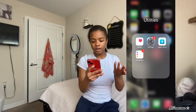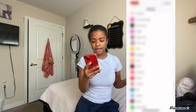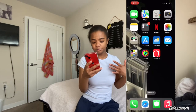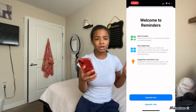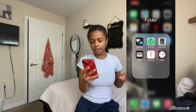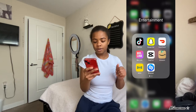I also have Health and Settings. For my settings, this is regular settings - Wi-Fi and all of the apps and things that come with Apple as soon as you get your iPhone. I also have Reminders, but I don't really use this app. I'm more of a note-taking kind of person. I have Find My, Calendar, and things like that. Now I'm gonna get into the entertainment part.